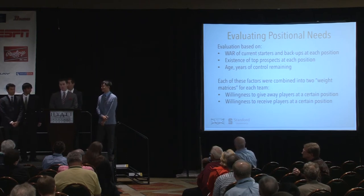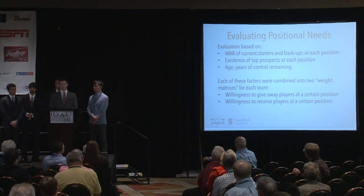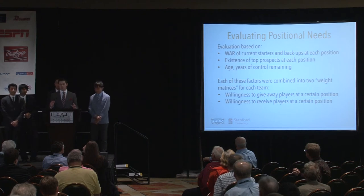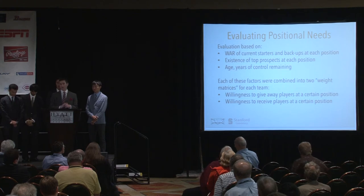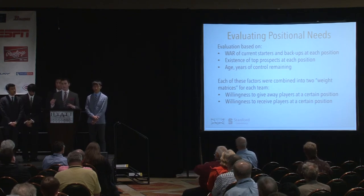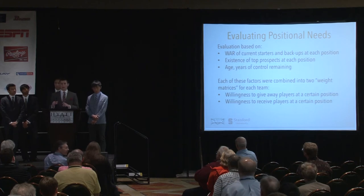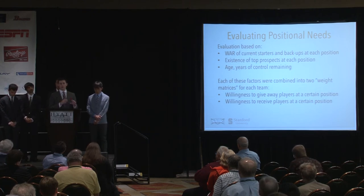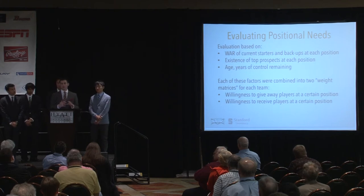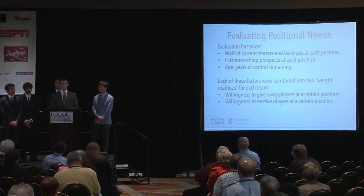We evaluated each team's positional needs based on WAR of current starters and backups, the existence of top prospects at each position, and each player's age and years of control remaining. We combined these factors into two weight matrices for each team including the Phillies: one giving willingness to give away players at a certain position, and one giving willingness to receive players at that position. Additionally, we gave each team a win-now versus win-later weight. For the six potential trading partners, wins in 2015 and 2016 are weighted more; for the Phillies as a win-later team, wins in 2017 and 2018 are valued more.